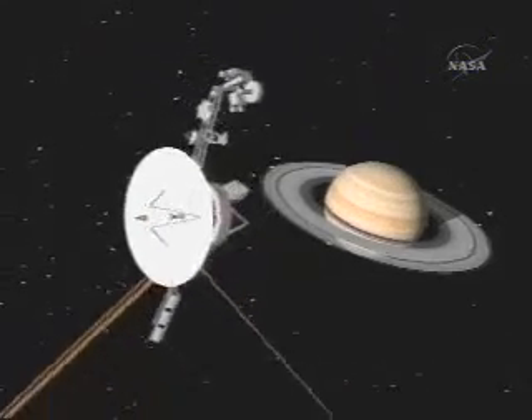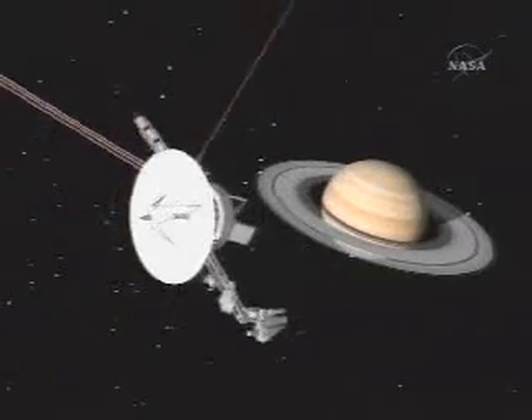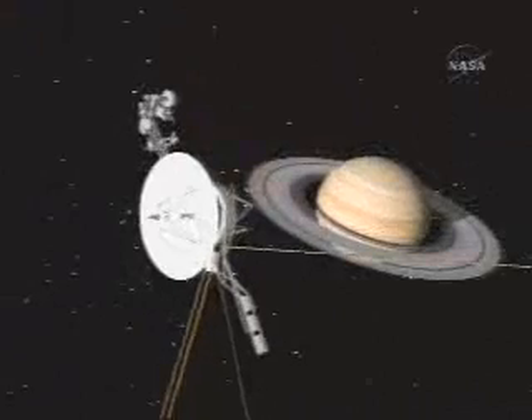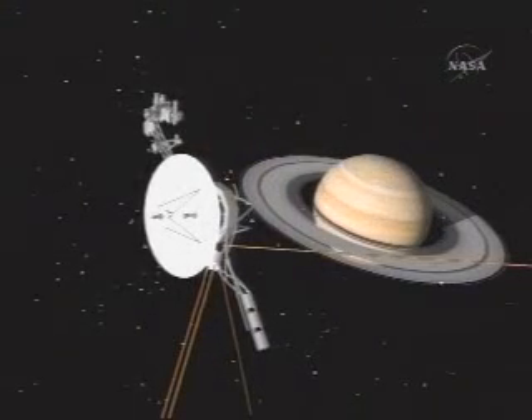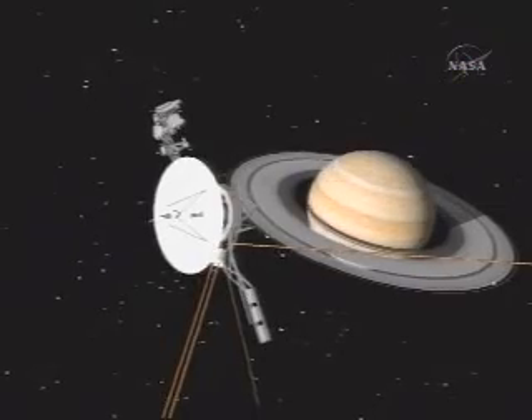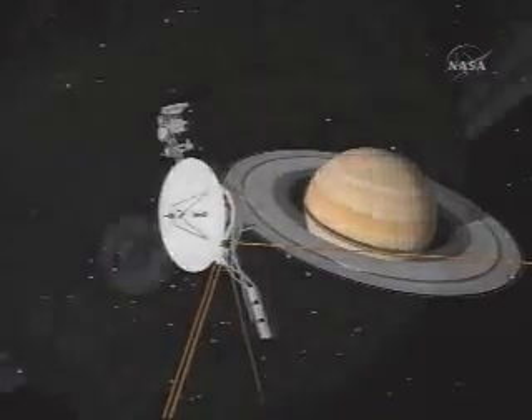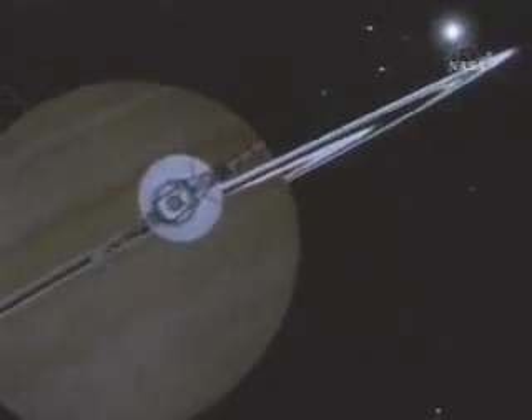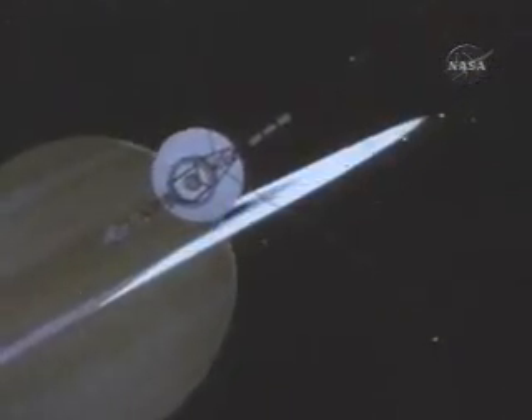Voyager 1 approached Saturn in such a way that it flew past Titan before its closest approach to Saturn. That trajectory, because of the tilt of the satellite system around Saturn, caused the spacecraft to fly low initially and then get deflected as it made its closest approach to Saturn, going through the ring plane and up out of the plane of the ecliptic.